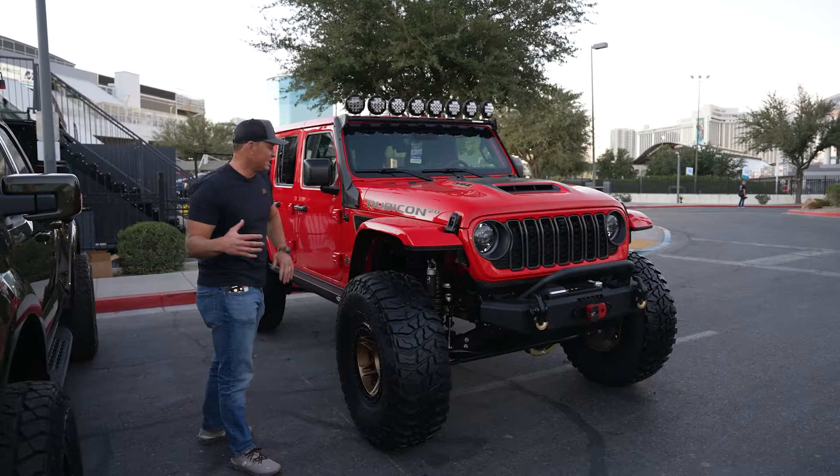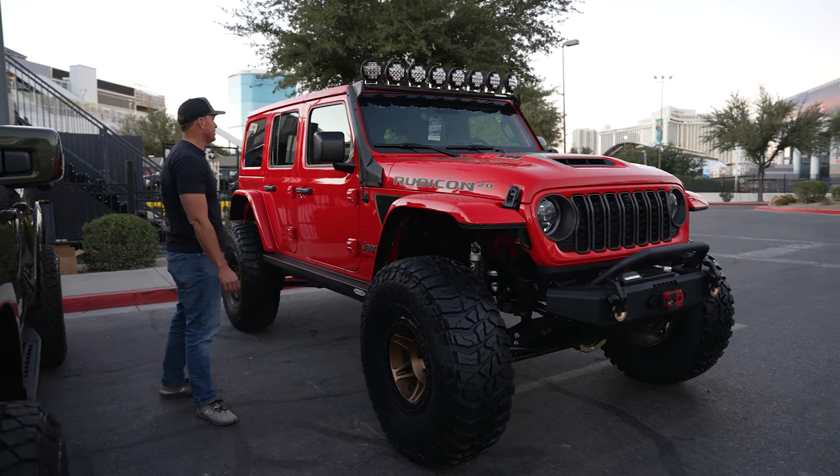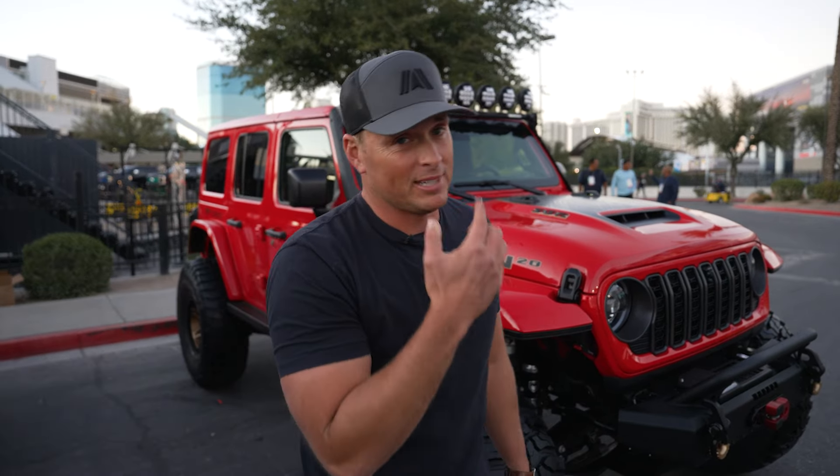This is the latest edition of the Jeep Rubicon 392. We've got to give a shout out to Rock Slide Engineering Side Steps — those things are sweet. I bet this thing rips even with 40 inch tires. The only thing I'd like to see on it is one ton axles, but that's just me.